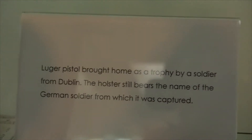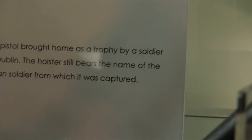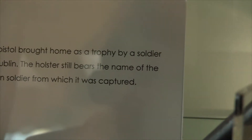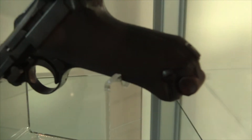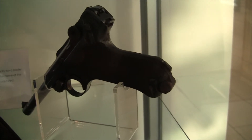Isn't it the pistol? The longer pistol was brought home as a trophy by a soldier from Dublin, from the host of Germany. It still bears the name of the German soldier from whom it was captured. It'll probably need a good service.